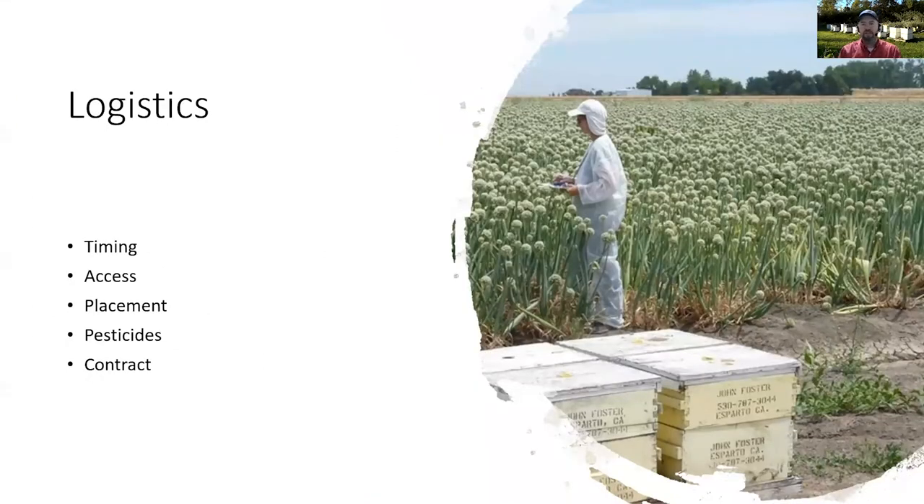A little bit about the logistics. Number one is timing. You want those bees brought into your field when the crop is just starting to flower. If you set the bees out too early, before your crop is flowering, those bees will look for other plants that are already flowering and may stay on those instead of pollinating your crop. If the hives are set out too late, your plants may not get the adequate pollination they need.